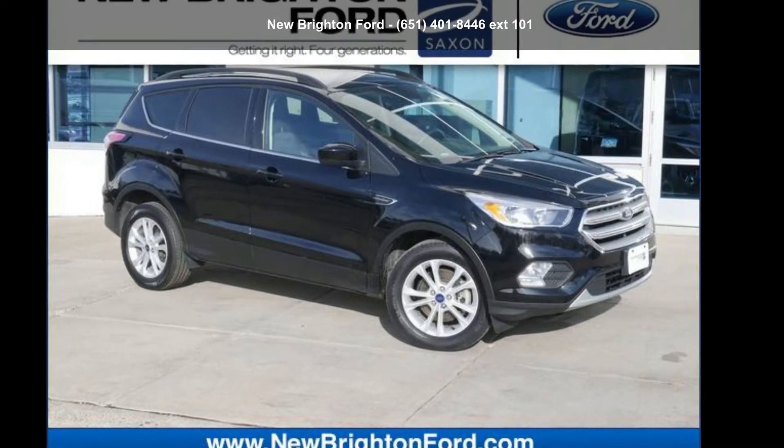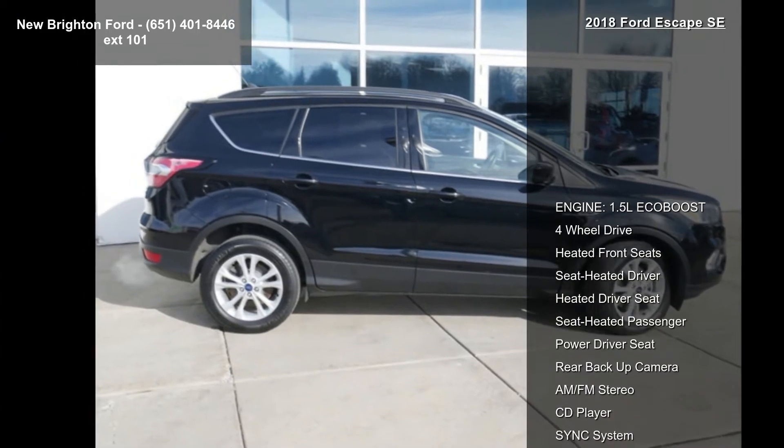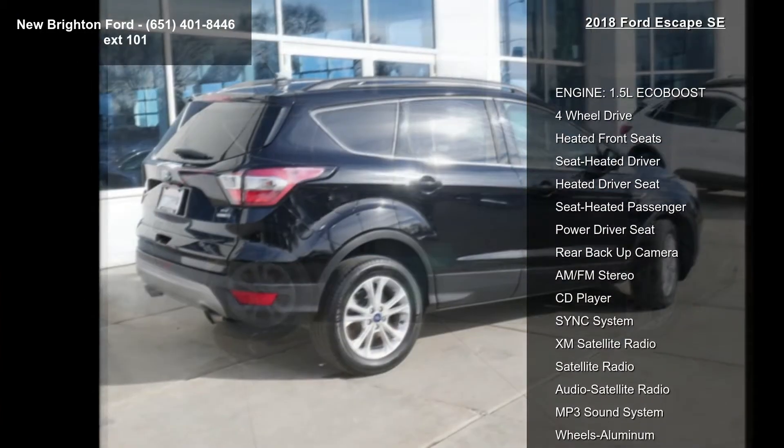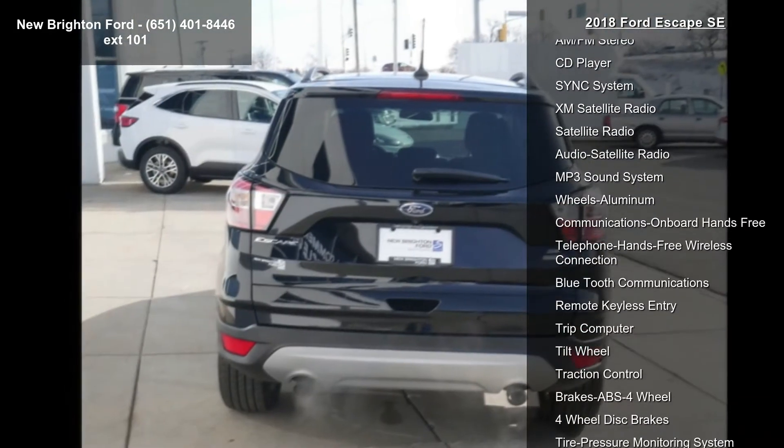Step into the Ford 2018 Escape SE. If you are looking for an automobile with great features, look no further. This vehicle's top features include Engine: 1.5L EcoBoost and 4WD.